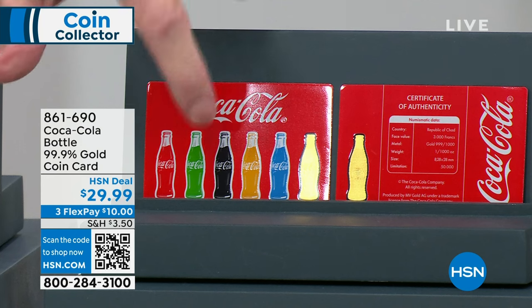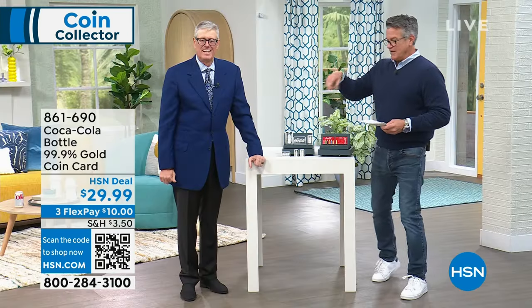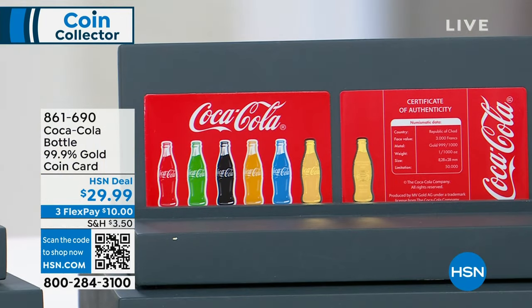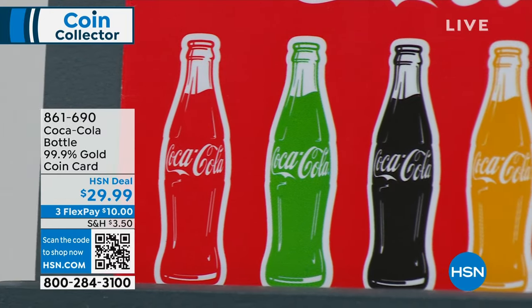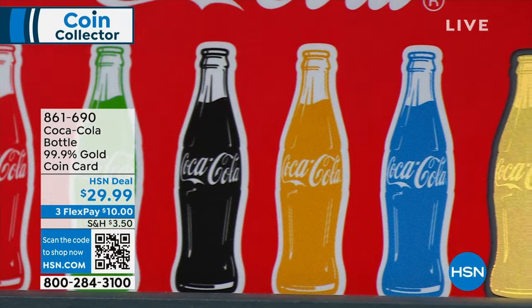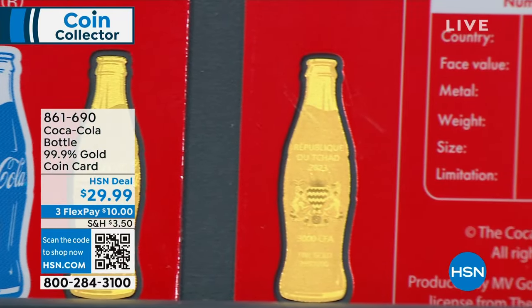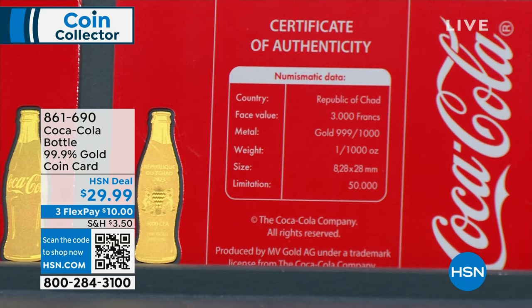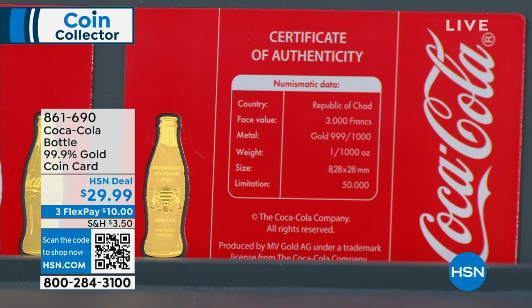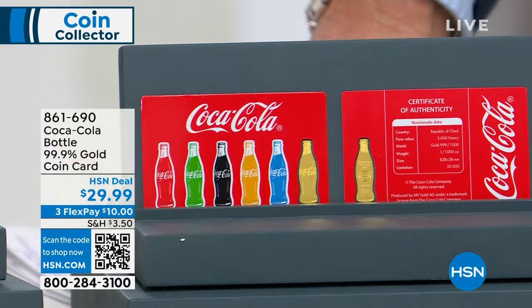Probably one of the coolest things in the show — a great way to get pure gold in your hands. This is our Coca-Cola gold card — it's like a credit card with all these Coca-Cola bottles. And you get to the last one — that pops out. That's a solid gold Coca-Cola bottle coin. It's literally legal tender. 50,000 total cards worldwide.